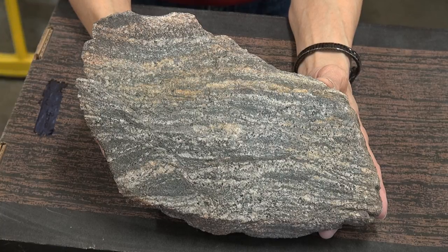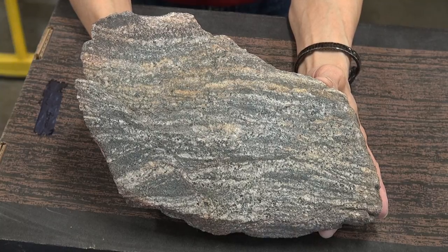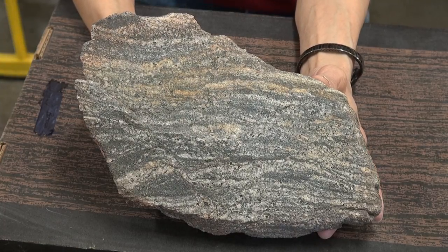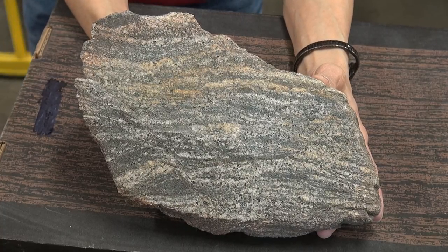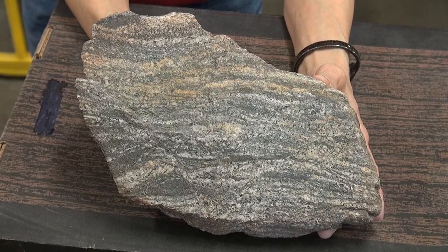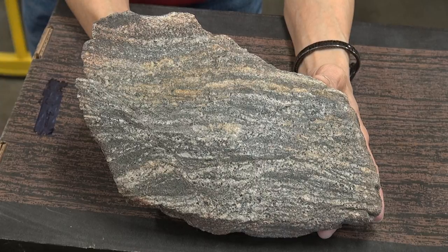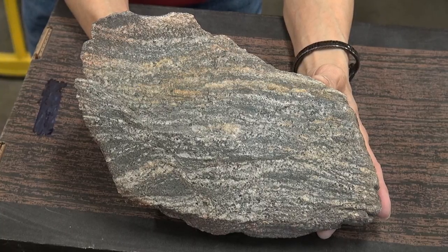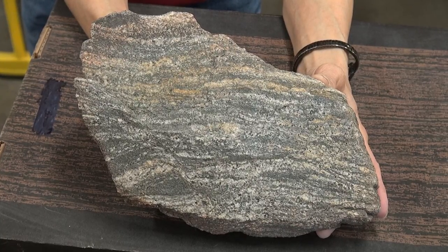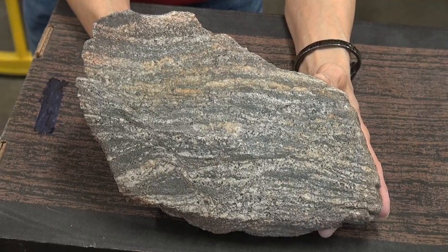Notice it has banding in it that may reflect an origin as a sedimentary type rock. It's thought that this rock originated as an island arc — an island chain that, anciently, very deeply into the Precambrian, collided with the proto-North American continent and was sutured to it. This is how continents form.